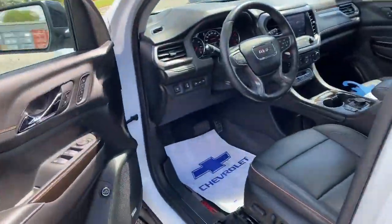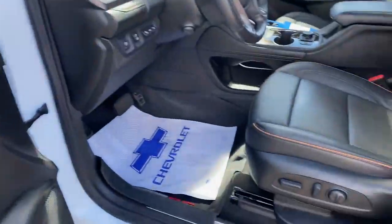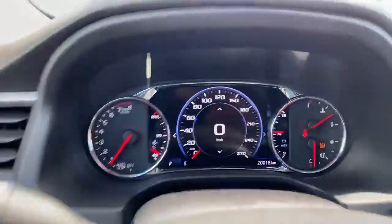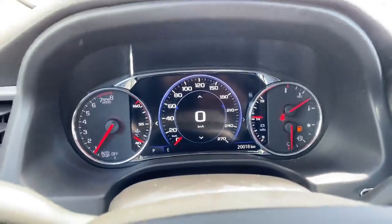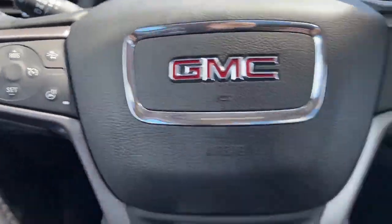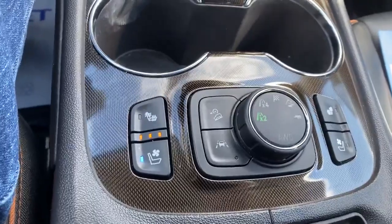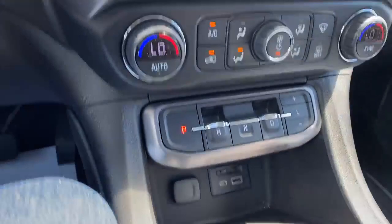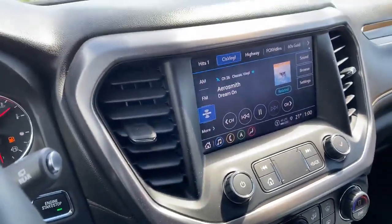You have all the safety features that you would expect, including side blind spot, lane keep assist. You've got power seats, heads up display, and a nice large digital display up front. Only has 20,000 kilometers. Heated steering wheel, dual climate control, heated and cooled seats, and navigation, just to name a few.